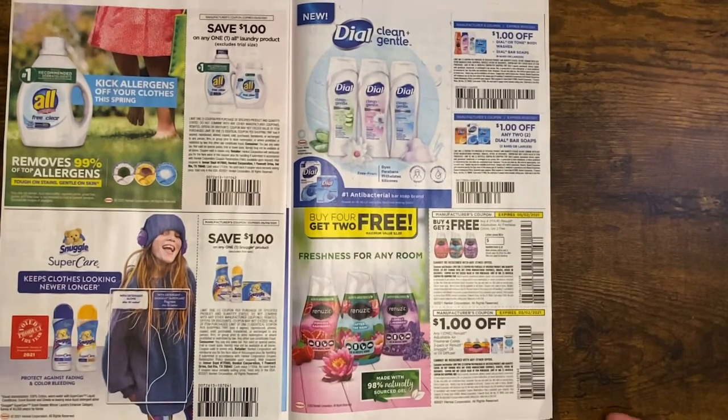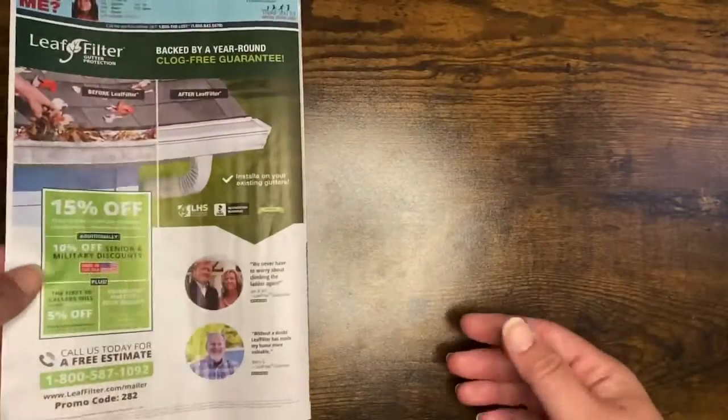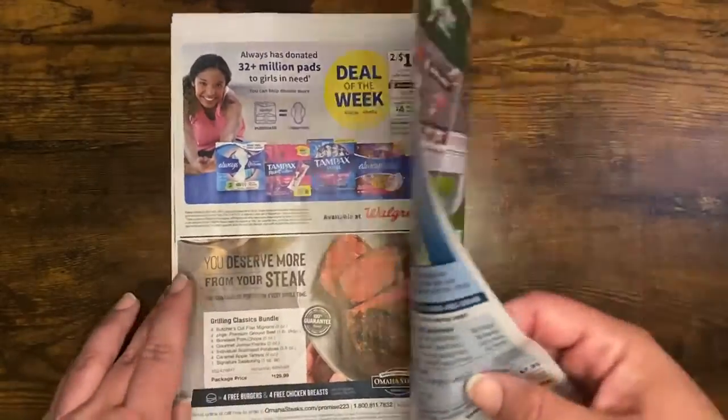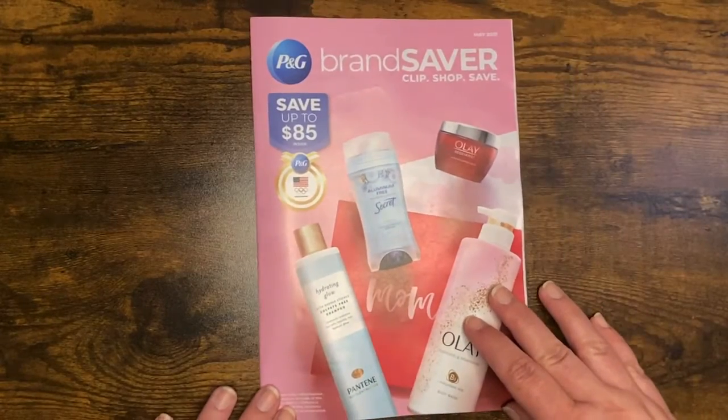We have Dial bar soap — Renuzit — and this is also the only time I get these. My teenager likes those instead of the Air Wicks. Then there are some more advertisements and nothing too exciting, and that wraps up the Save insert.